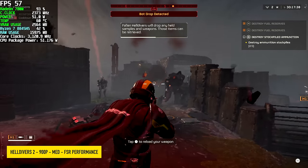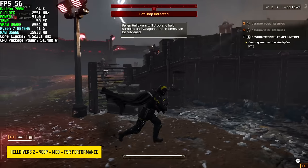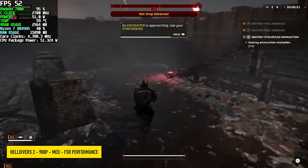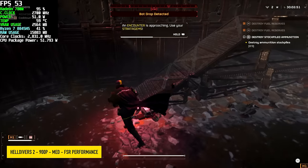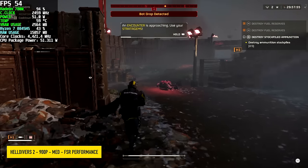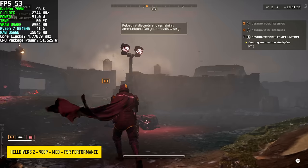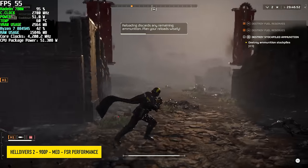First up for gaming is Helldivers 2 at 900p medium with FSR set to performance — we got an average of 55 FPS in battle, and over 60 on the ship. Taking settings down to low at 900p will net over 60 even during battle, but I don't like the way it looks with FSR enabled at those low settings. I was hoping for a little more, but this game is still pretty new and more optimizations will come.